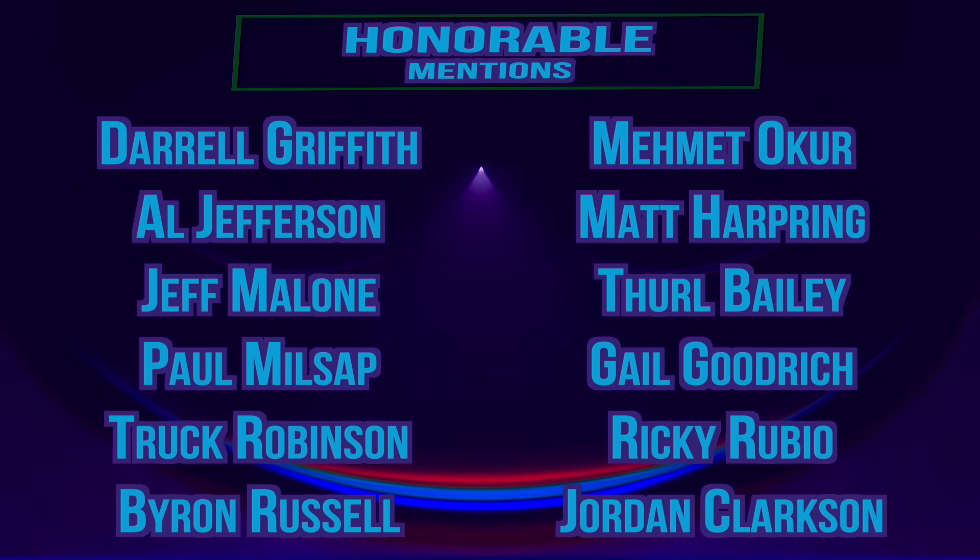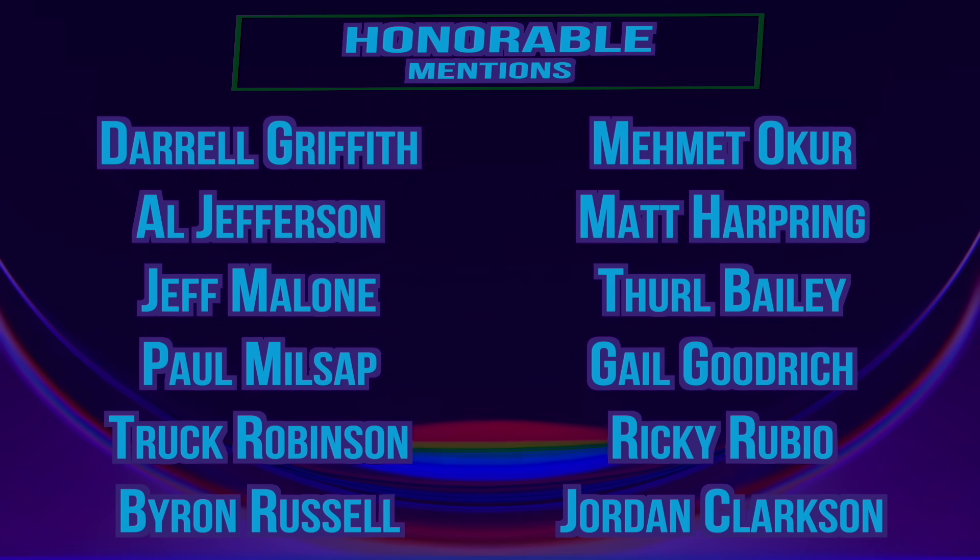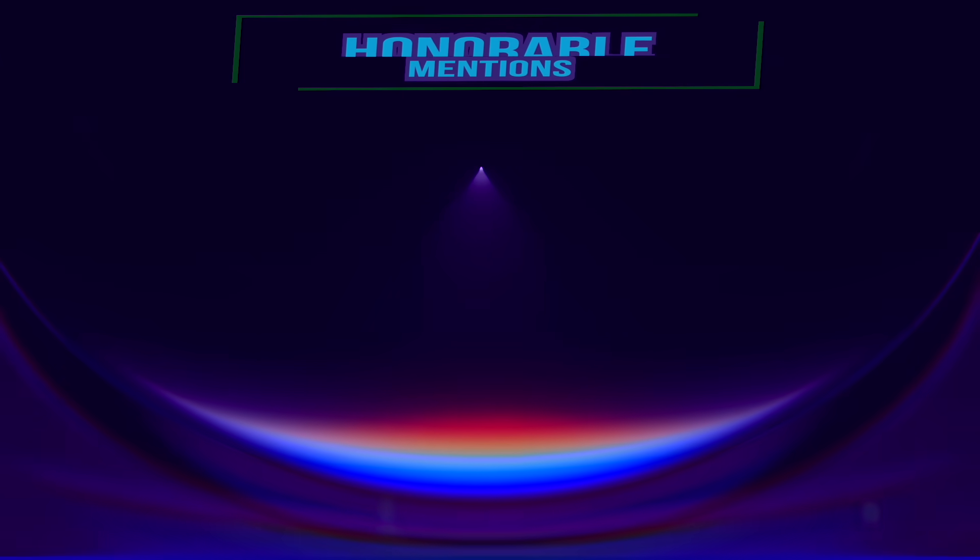Thanks for watching as always. Make sure to like and subscribe for more basketball content, and I'll see you guys in the next video.